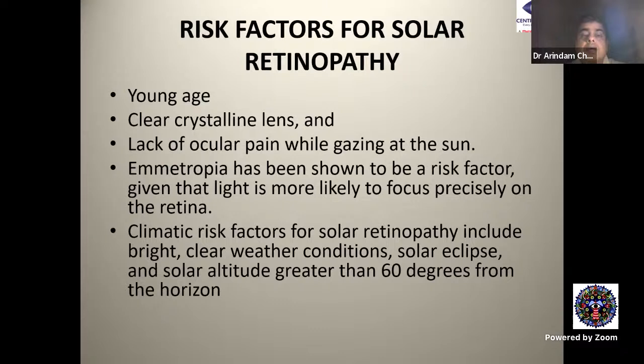Risk factors for solar retinopathy include: young age — young people are more curious and have clear crystalline lenses; lack of ocular pain while gazing at the sun; emmetropia, since light is more likely to focus precisely on the retina; and climatic factors such as bright clear weather, solar eclipse, and solar altitude greater than 60 degrees from the horizon.